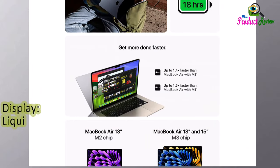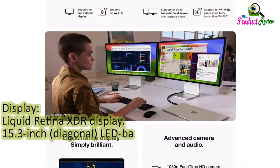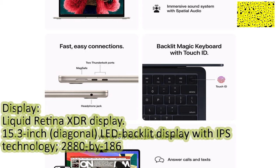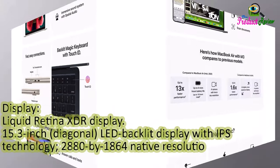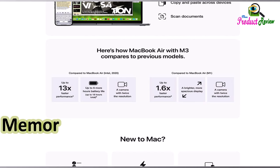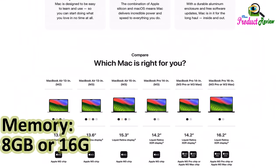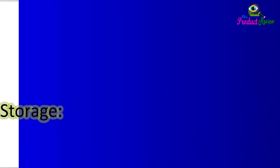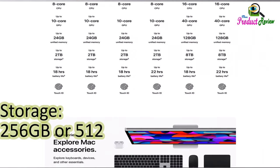Display: Liquid Retina display, 15.3-inch diagonal, LED backlit with IPS technology, 2880 by 1864 native resolution at 224 pixels per inch. Memory: 8GB or 16GB unified memory. Storage: 256GB or 512GB SSD.